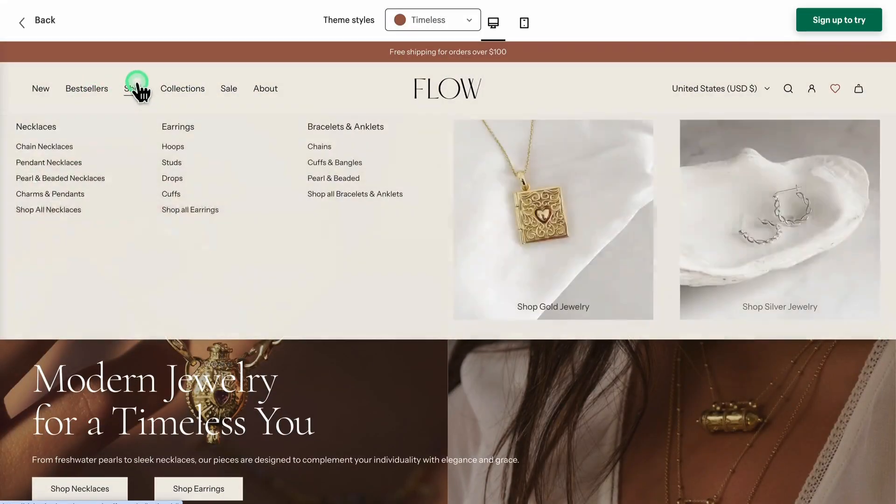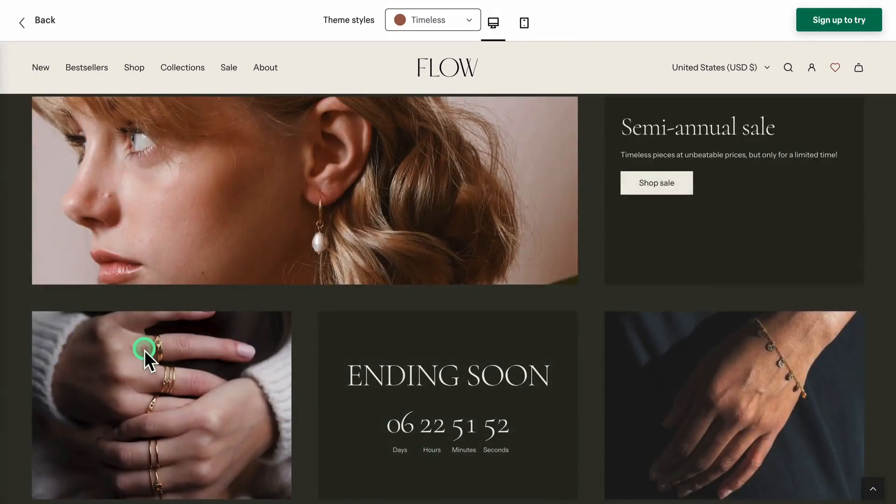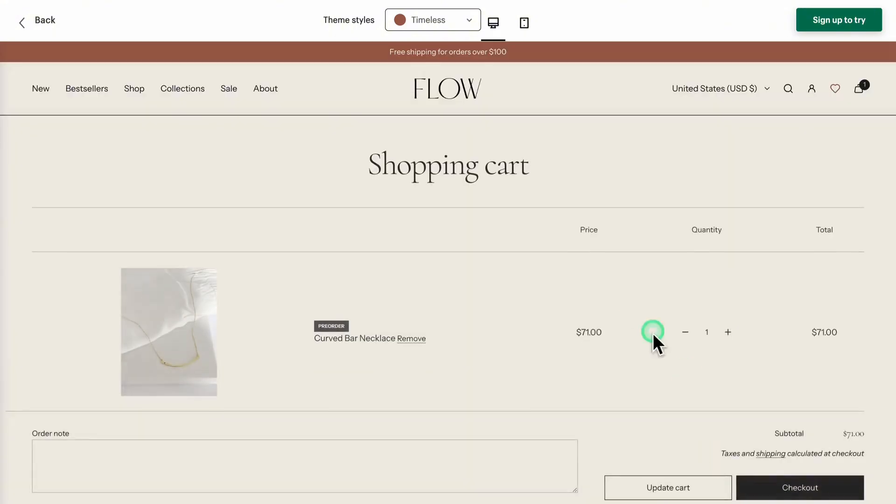Timeless is clean, elegant, and sophisticated. If you're in luxury fashion or high-end retail, this style delivers a sleek, premium shopping experience.